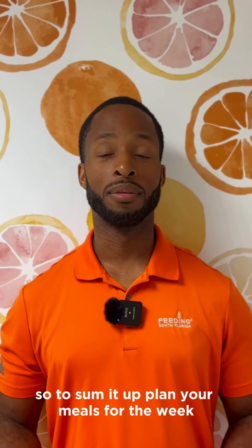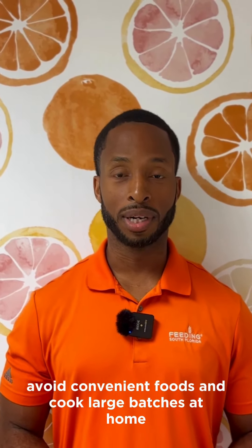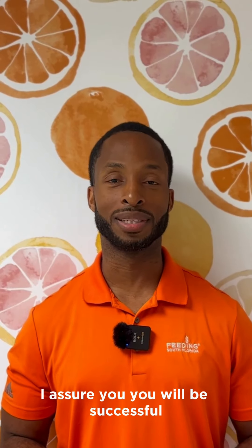So to sum it up: plan your meals for the week, choose budget-friendly food options, avoid convenient foods, and cook large batches at home in order to save time and money. If you implement these tips, I assure you, you will be successful.